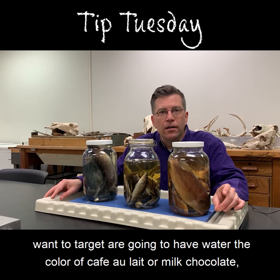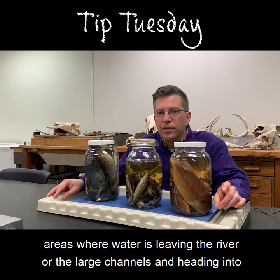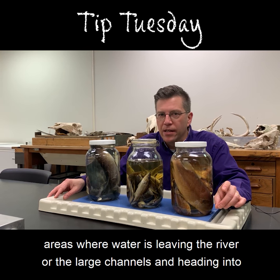The areas you want to target are going to have water the color of café au lait or milk chocolate — areas where water is leaving the river or the large channels and heading into the floodplain.